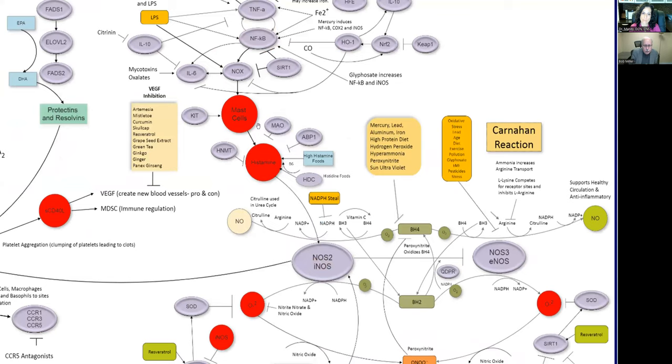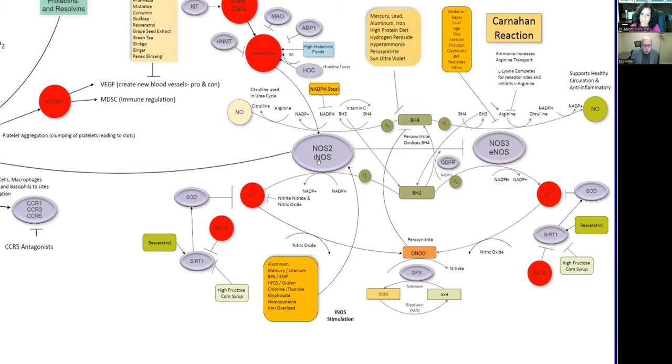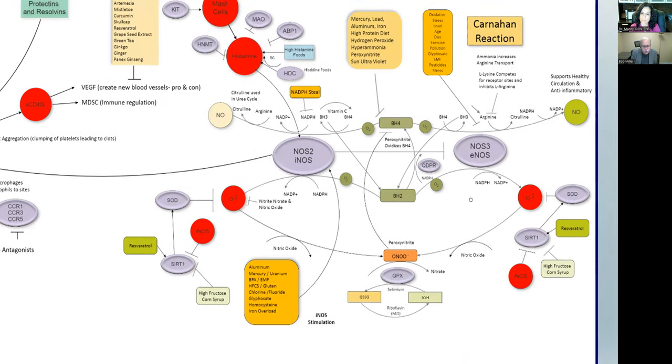Then we get the mast cells and the histamine. There's an enzyme called iNOS — inducible nitric oxide synthase. Nitric oxide is a gas that dilates blood vessels; the study of it won a Nobel Prize in 1998. The iNOS enzyme is what's responsible for killing pathogens — when we have a virus, bacteria, or something else, iNOS kicks in to create a lot of nitric oxide. That can be a good thing, unless it's overactive. Histamine will stimulate this, and there are actually genetic mutations that will cause this to be overactive.